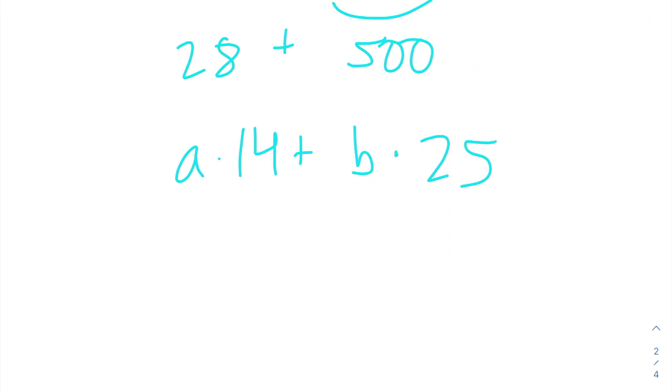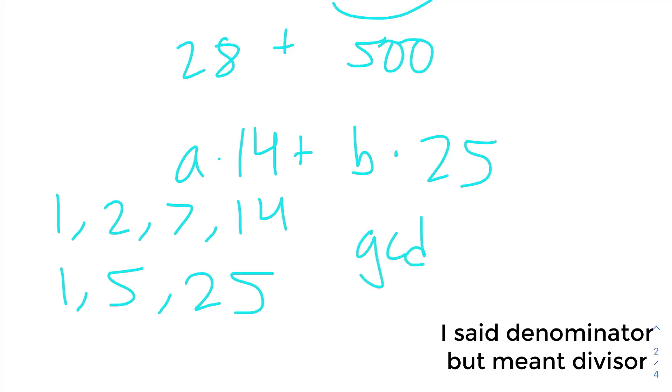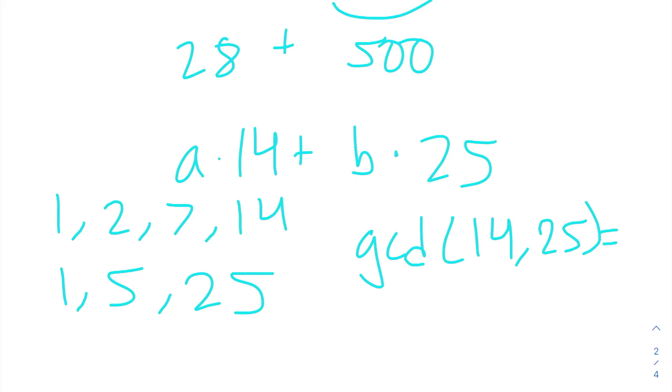We notice that 14 and 25 are relatively prime because the factors of 14 are 1, 2, 7, and 14, and the factors of 25 are 1, 5, and 25. They share no factors except for 1, so the greatest common denominator is 1, which means they're relatively prime.